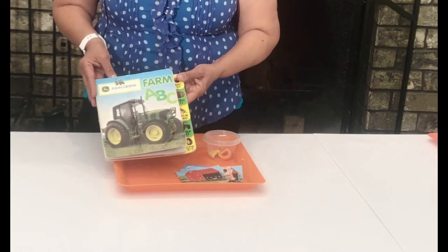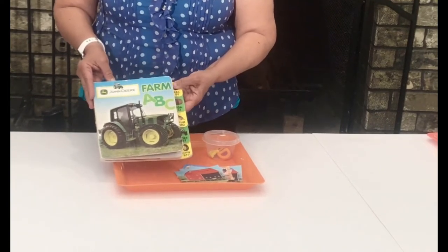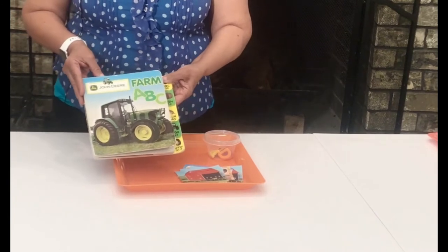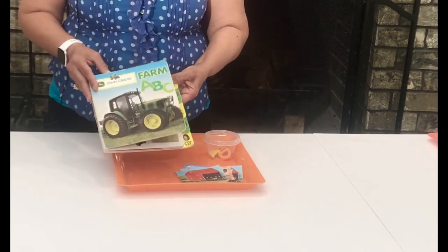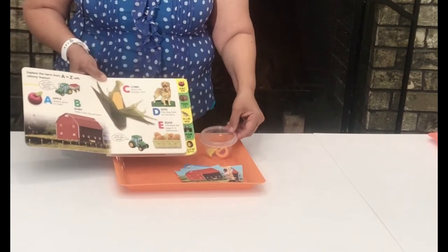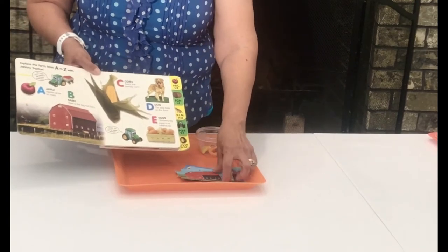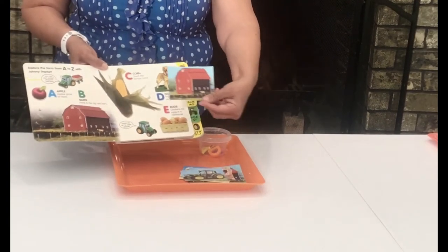This next activity is a literacy activity. I'm using this book — it's the John Deere Farm ABC book. We're going to be looking at beginning letter sounds. We're going to use some magnetic letters and we're also going to use some of the pictures for matching.